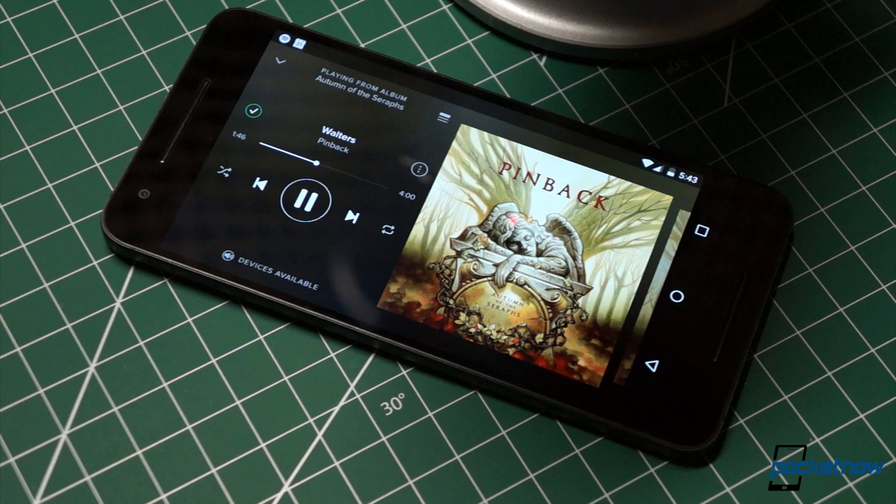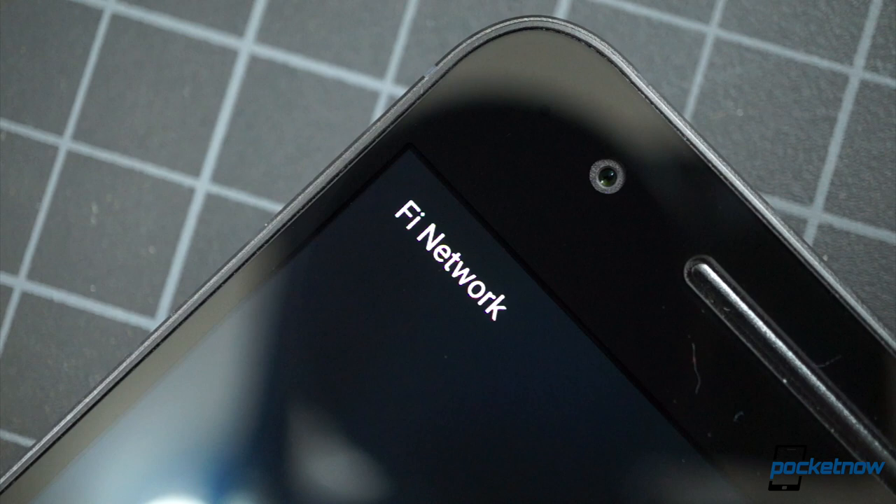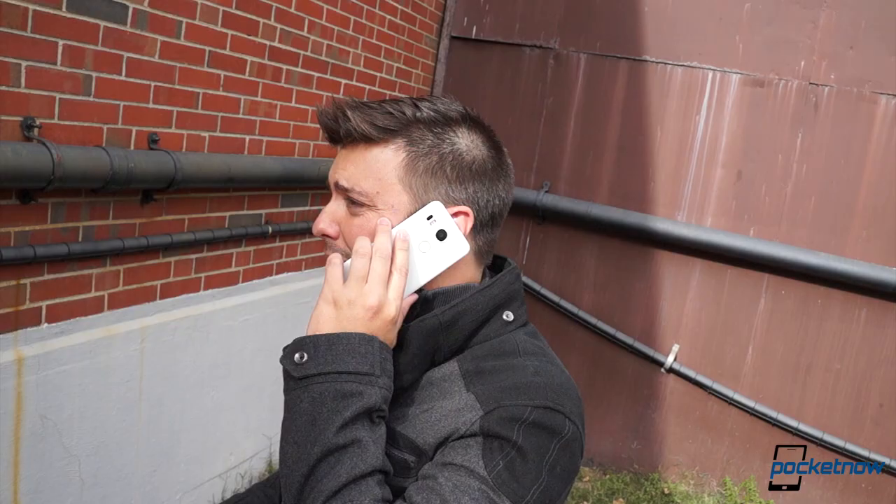Here's what we couldn't test yet: battery life. For one thing, we just haven't had the phones long enough. And for another, these are on two separate networks — we're using the 5X on T-Mobile US and the 6P on Project Fi, so a direct comparison just isn't possible at this point. The same goes for voice quality. But rest assured, we will cover these aspects in our separate, full reviews of these smartphones.